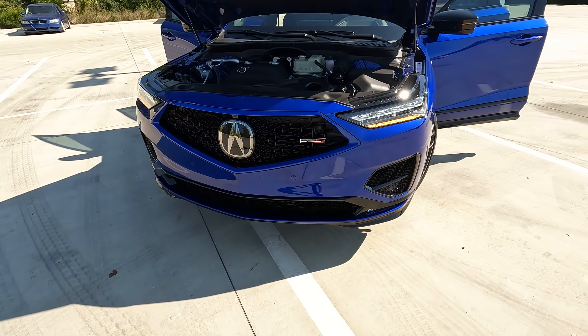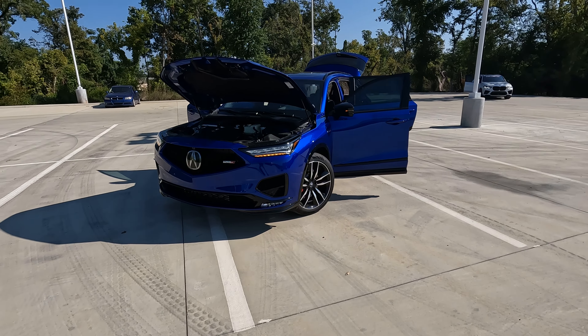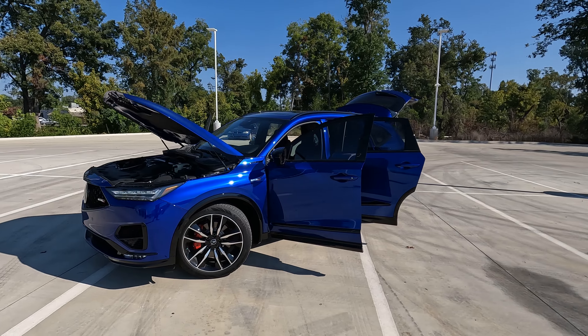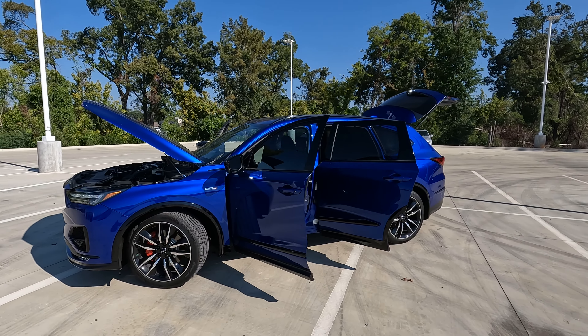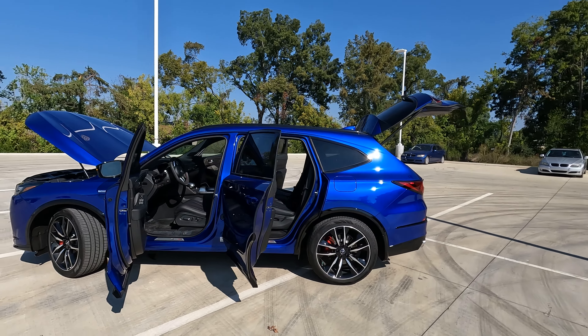Hi everybody, it's Tom from Vehicle Visionary. I hope you're having a great day. This is the 2024 Acura MDX Type S and today we're at OR Acura to give you the information, to answer the question: do you get more than you pay for with this model? You definitely get a lot of features.